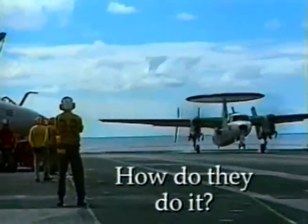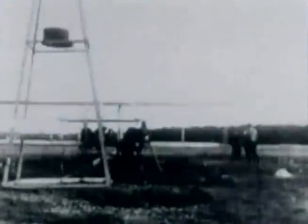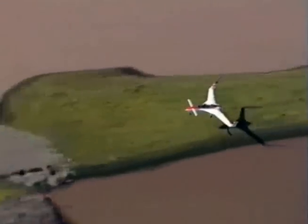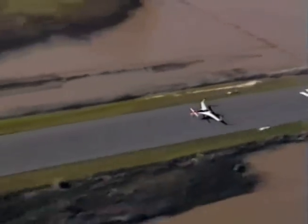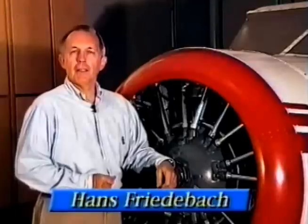The Navy carrier scene you just watched demonstrates just how much progress has been made since the Wright brothers first flew nearly 100 years ago. But one thing remains unchanged to this day: the most critical phases of flight are approach and landing. Hi, I'm Hans Friedebach. I'm a general aviation pilot and I invite you to join me to see if we can discover carrier pilot's secrets.